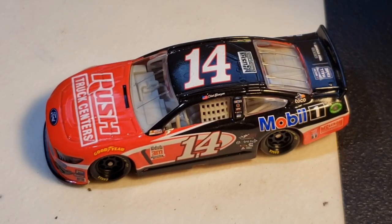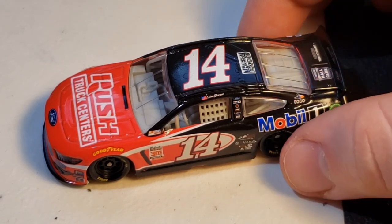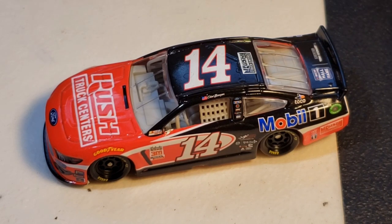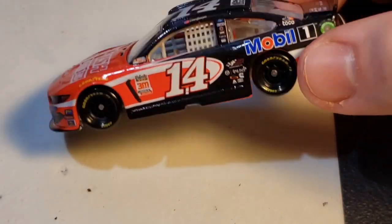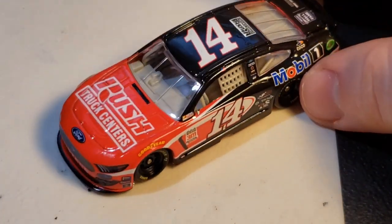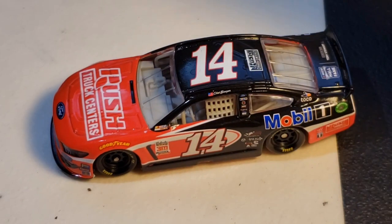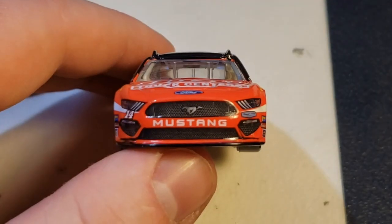This is Tony Stewart's 2011 championship — his last championship out of three. I really like it because it's an accurate number: with Almirola's we had 10, with Suarez we had 41, but with this one we have 14 — his actual number. The only thing that's not really accurate is the Rush Truck Centers and some other contingencies, but this is actually really awesome. I want to say this is my favorite one — it's tied with Almirola.